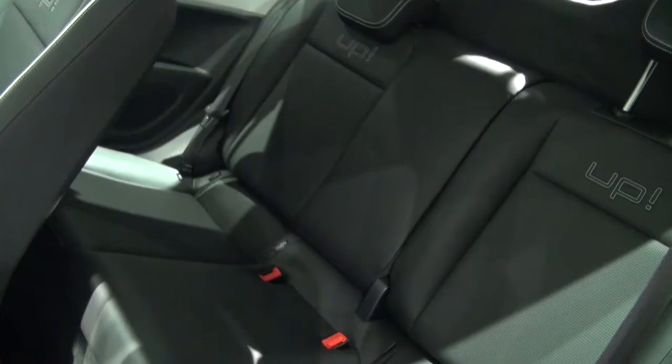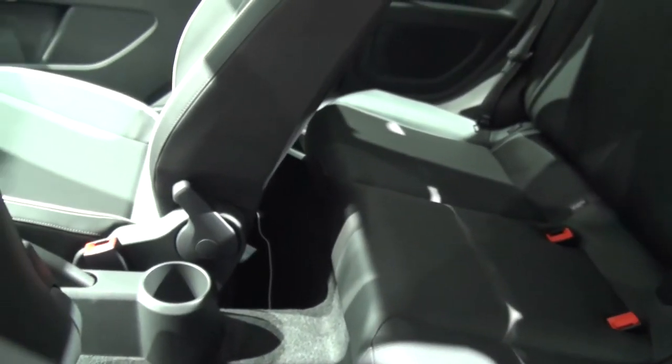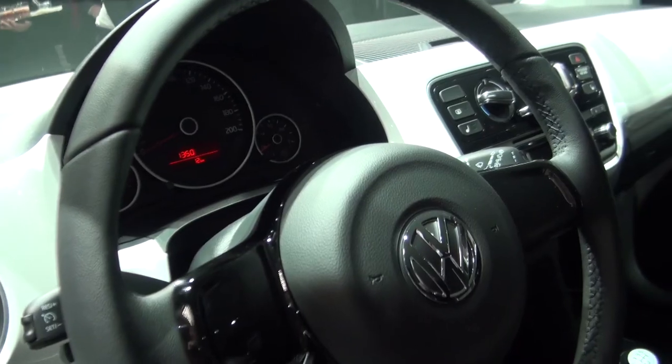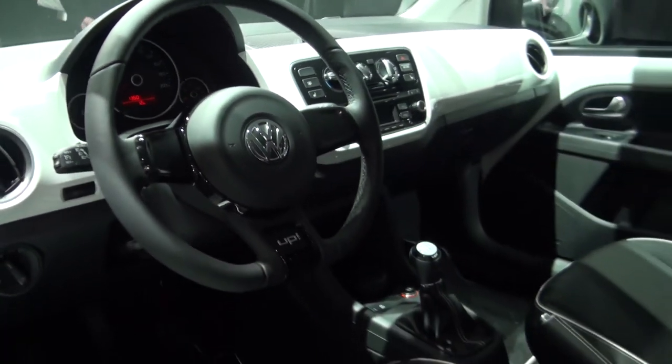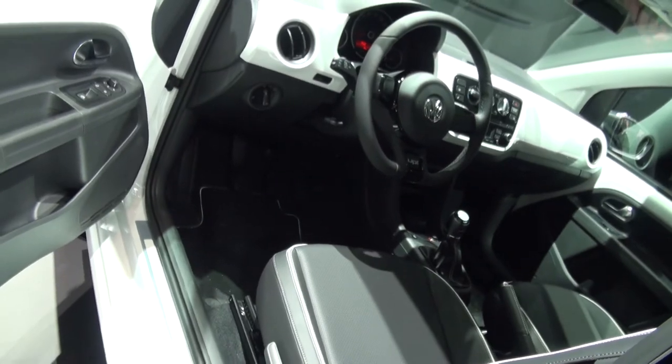The Up is just over three and a half meters long, but there's a lot more interior space than a Fiat 500 thanks to some clever packaging. Inside there's a funky body-coloured dashboard just like the new Beetle, and an optional touchscreen sat-nav in a pod above the centre console.